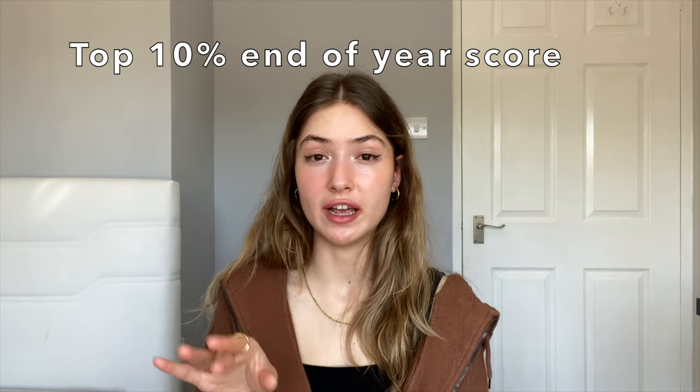Firstly, like in every degree, in medical sciences there are a number of assessments, exams, and projects. At the end of the year, the average of all those exams is taken, and if your average is in the top 10 amongst all first year medical sciences students, they let you have a medical school interview. If you pass that interview, you get into medicine starting from first year. I had the highest average amongst all 220 to 250 first year medical sciences students in my year, and passed the interview along with nine other top students.